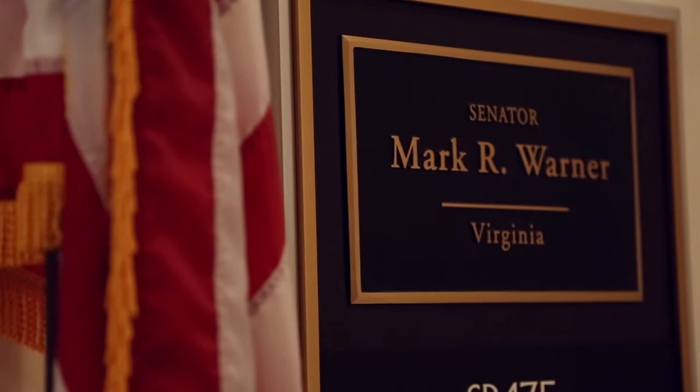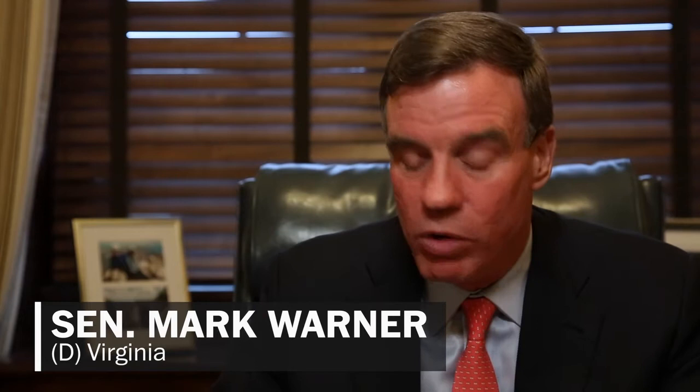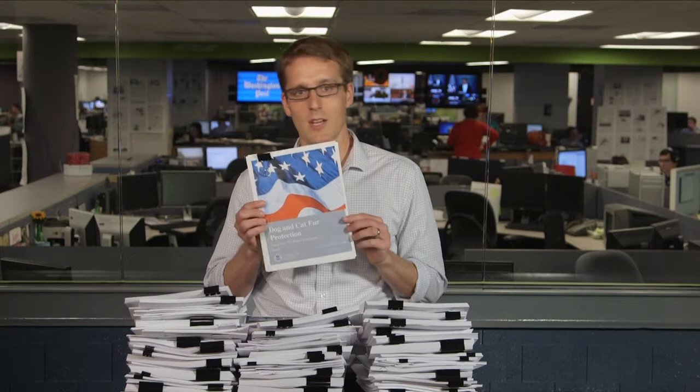If the American taxpayer knew that we were getting a dog and cat fur protection report — we didn't even know there was this kind of initiative — I think people would be pretty upset. That's right. This is an actual report which Congress has required by law.